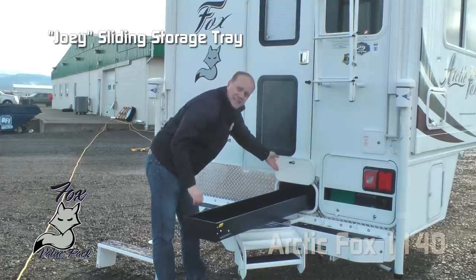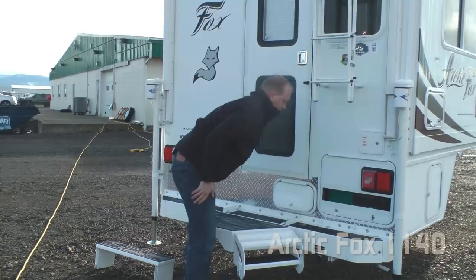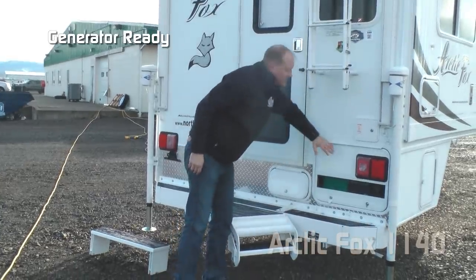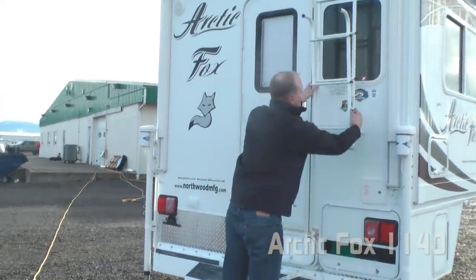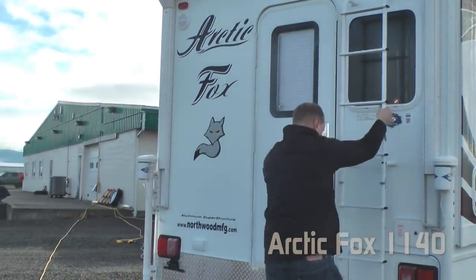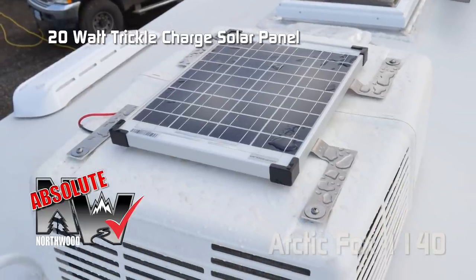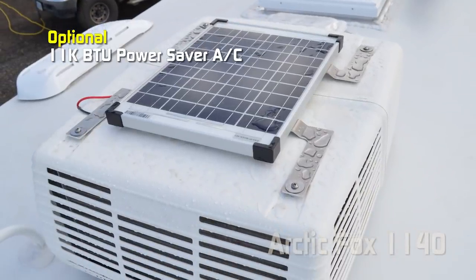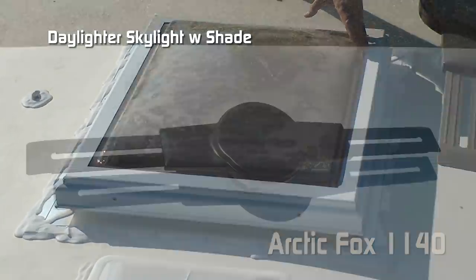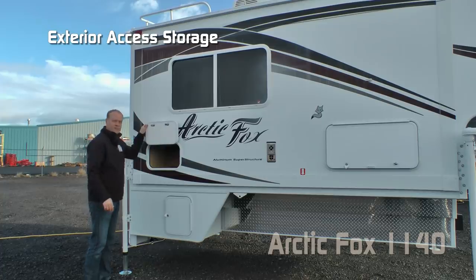This great sliding Joey Tray is perfect for your longer items. LP quick connect, standard generator ready, rear ladder, and roof rack. There's a 20-watt trickle charge solar panel, optional 11,000 BTU power saver roof air, daylight skylight with shade, and an omnidirectional TV antenna.